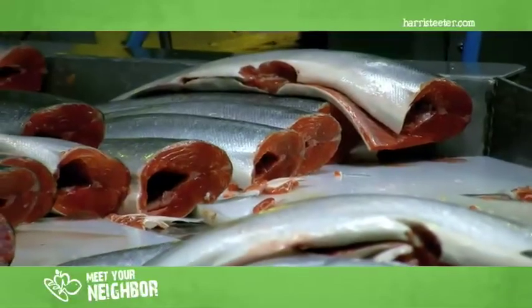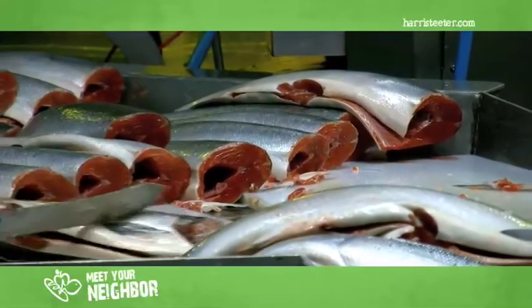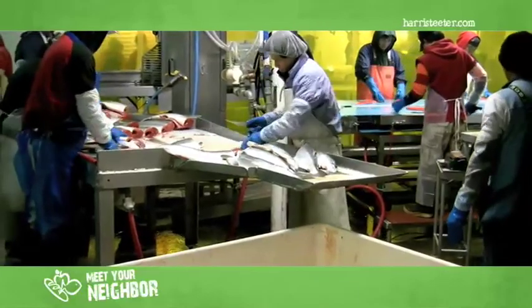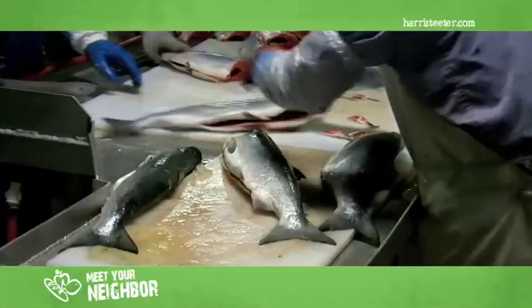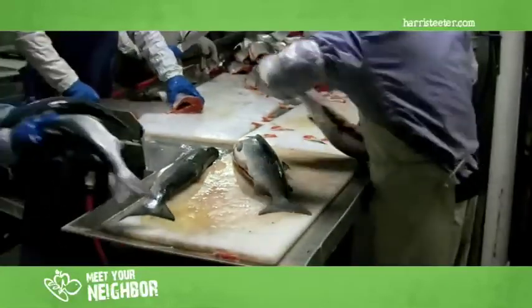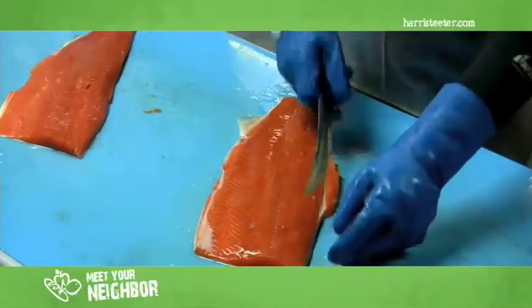The one guy that is our top grader touches and sees every fish that goes through this plant, which gives us a real consistent grading. We have other graders also, but every fish runs past one person. We do fillets, vacuum pack fillets, pin bone in, pin bone out.